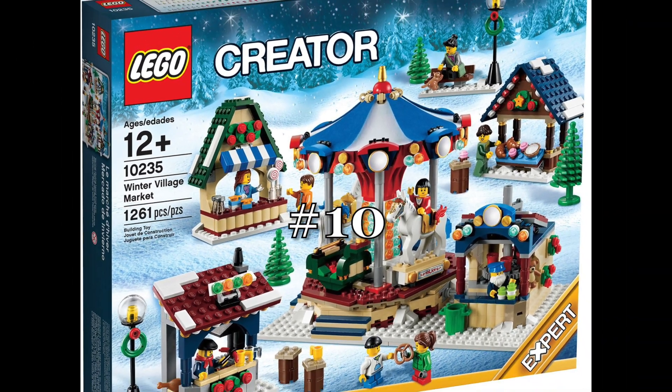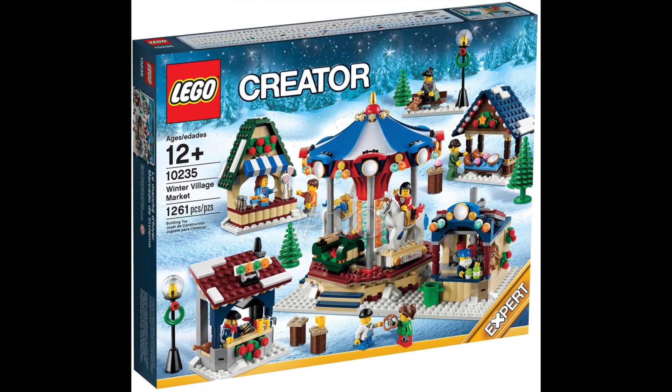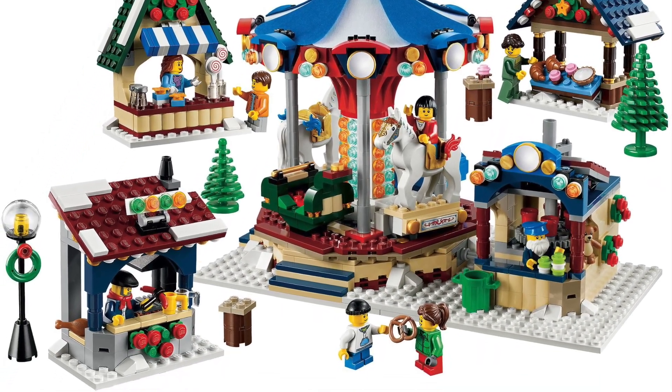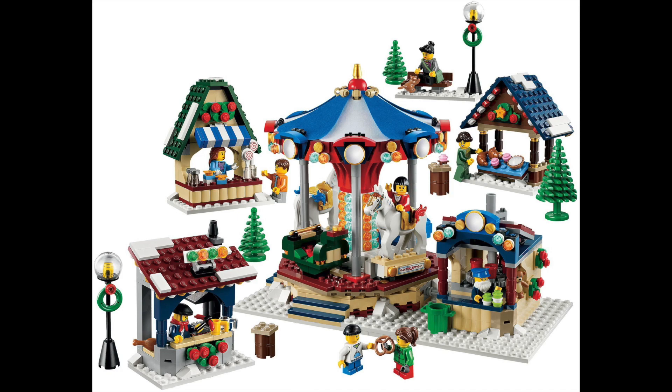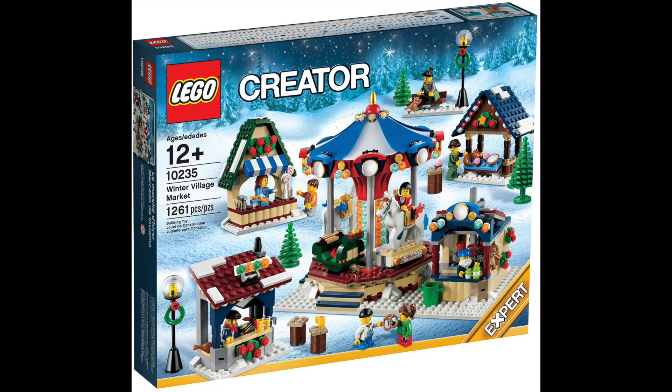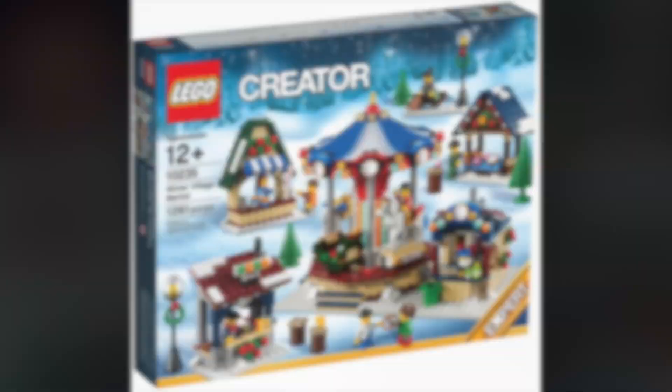At the number 10 spot is the Winter Village Market from 2013, and this is one of the greatest package deals for $100 from LEGO. The fairground atmosphere with the Christmas aesthetic creates a fun set. The merry-go-round and all the little shops make the set feel pretty complete. The only reason this set is lower on the list is because there are better sets that have larger more solid builds rather than multiple medium sized builds.